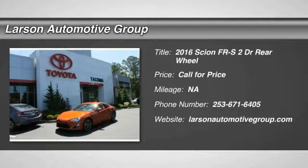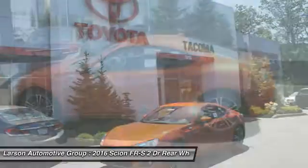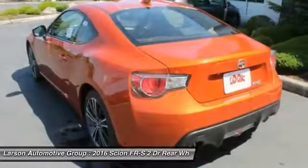2016 FR-S. With a front-mounted flat boxer engine and a 6-speed transmission, the rear-wheel drive Scion FR-S has motorsport running in its veins.